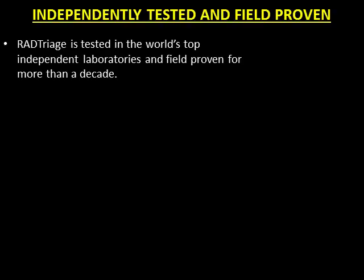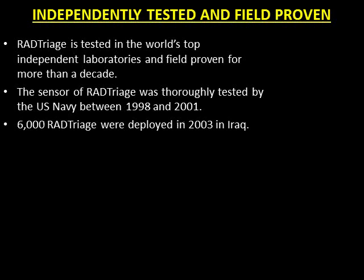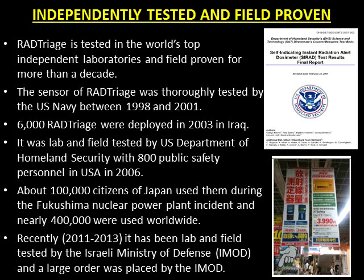RAD Triage is tested in the world's top independent laboratories and field-proven for more than a decade. The RAD prototype was thoroughly tested by the U.S. Navy between 1998 and 2001. 6,000 RAD Triage were deployed in 2003 in Iraq. It was lab and field tested by the U.S. Department of Homeland Security with 800 public safety personnel in the USA in 2006. About 100,000 citizens of Japan used them during the Fukushima nuclear power plant incident and nearly 400,000 were used worldwide. Between 2011 and 2013, it was lab and field tested by the Israeli Ministry of Defense and a large order was placed by the IMOD.